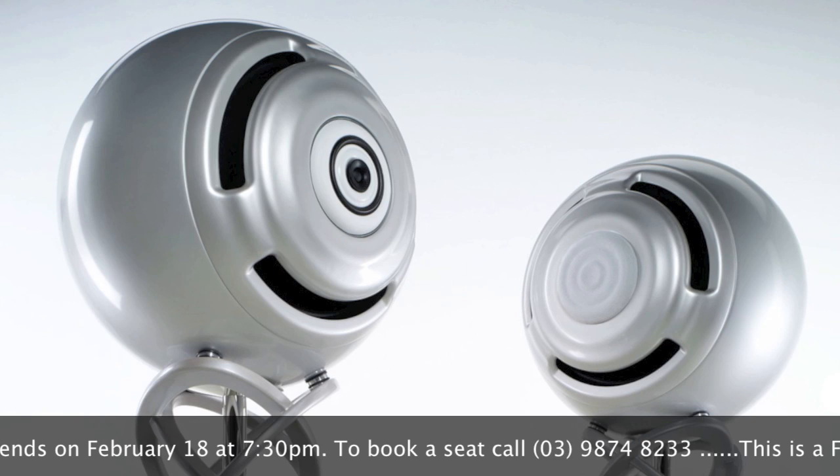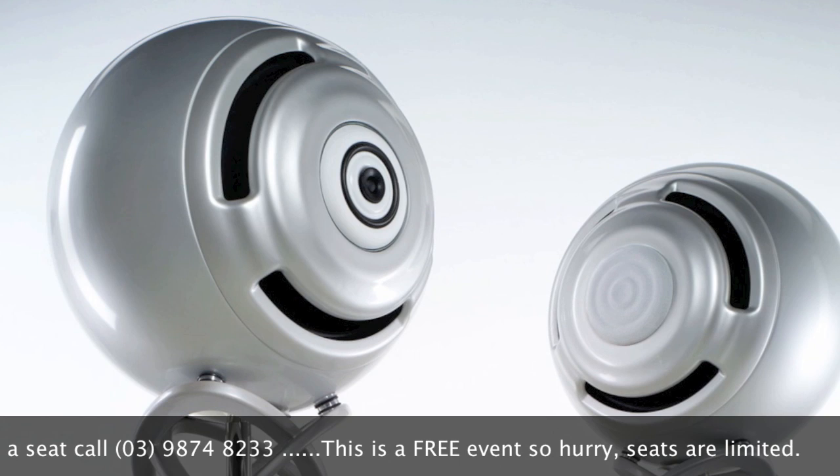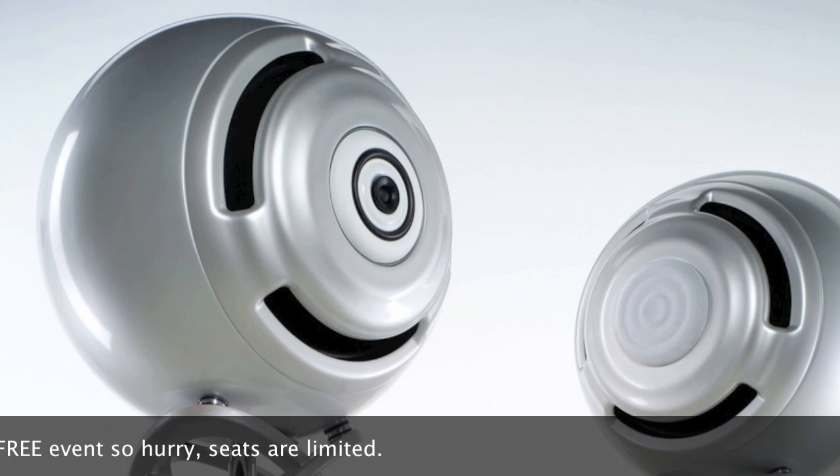To see this speaker is to be in awe of its size. To hear this speaker is to be in awe of its audio performance.